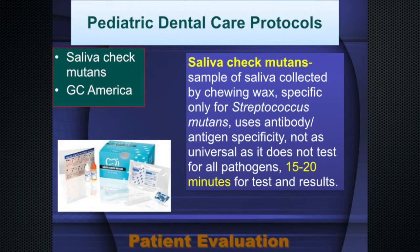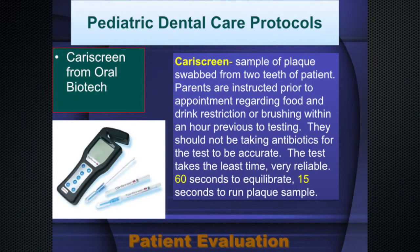One of my favorites is the Caries Screen — a device that measures by bioluminescence how much ATP is in the plaque, which determines how pathogenic the bacteria is. It's 100% accurate when you culture everything out. Pathogenicity — how bad the bacteria is — can be determined in about 60 seconds on a patient orally.